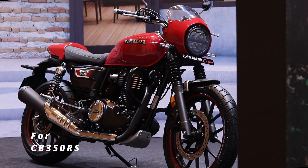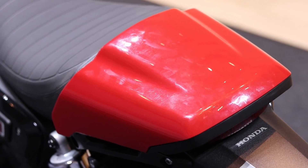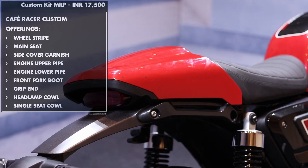The Cafe Racer kit for the RS has one difference. The standard one-piece seat remains, and the rear cowl simply covers the pillion seat, making it really easy for you to ride with the pillion — when you want to, just remove the cowl and you're good to go.